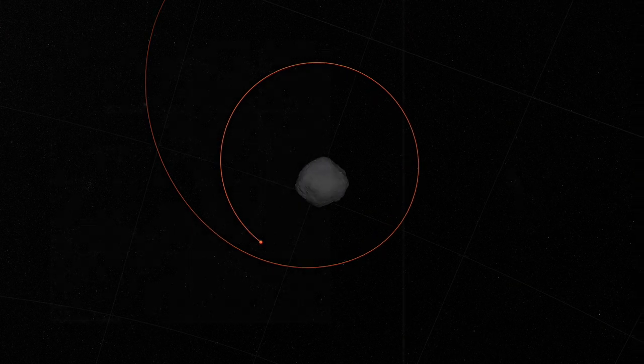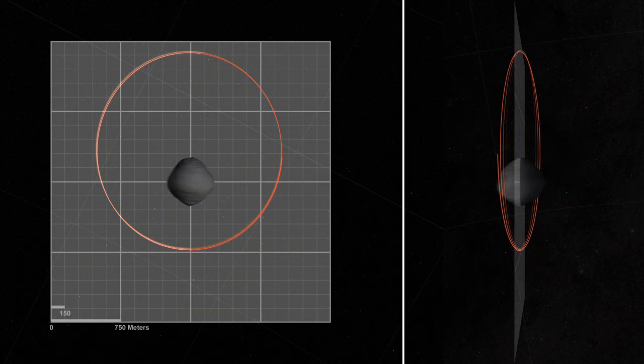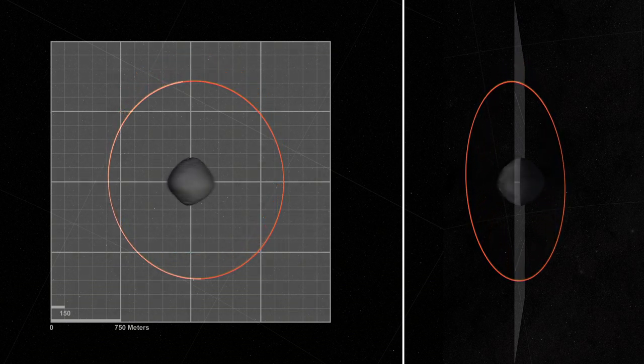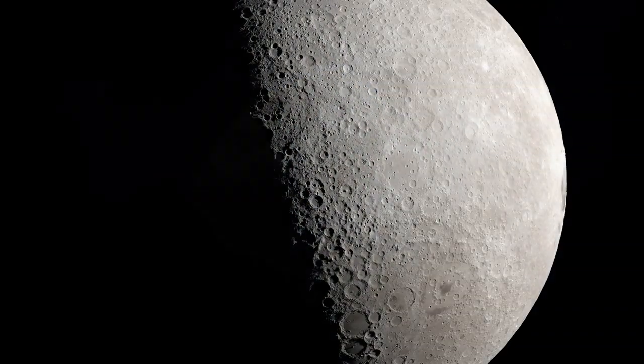Then, six months later, it beat its own record during its Orbital B phase and approached within a few hundred meters of the rocky surface. Because OSIRIS-REx flew so closely over the surface during Orbital B, the team was able to map the topography and shape of Bennu better than we have our own moon.